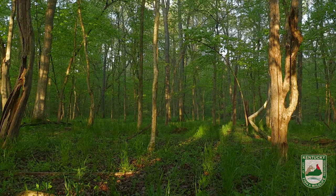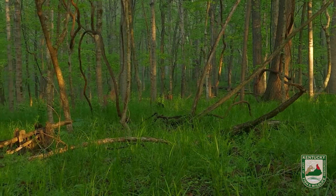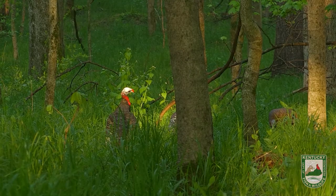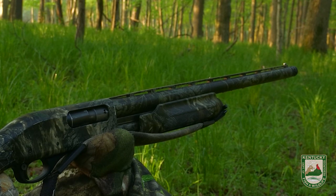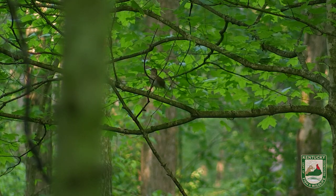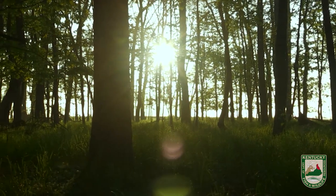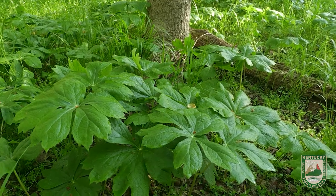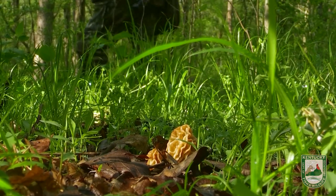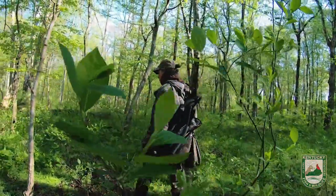This is our first setup of the morning. I've heard a few gobbles in the distance. We're brushed in with our decoys out there. Let's stay here a while and see what happens. This spot hadn't produced anything — hadn't heard anything in quite a while — so we're going to move up the woods a ways. One thing about turkey hunting: if you don't do any good in one spot, you can always get up and move. Sometimes different setups in different locations can be effective.